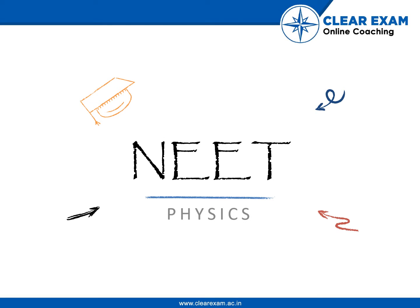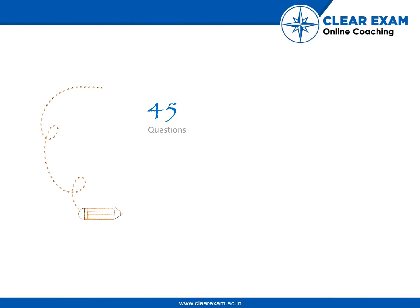NEAT Physics comprises 45 questions with 180 marks in total, wherein 4 marks are awarded for each correct answer and a negative 1 mark for each incorrect answer.